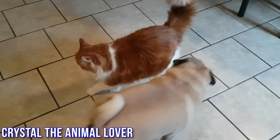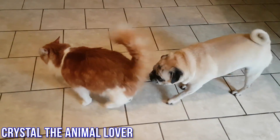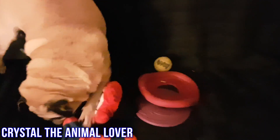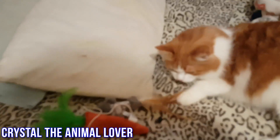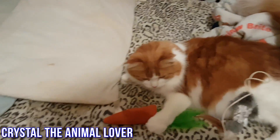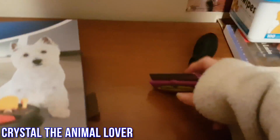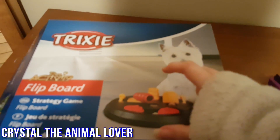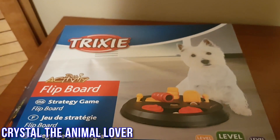I'm Crystal from Crystal the Animal Lover and today I'm going to share one of my favorite things to get my pets for the holidays. Lots and lots of toys — tennis balls, squeaky toys, and frisbees. Lots of catnip toys because cats just go nuts for catnip toys. And for dogs, another puzzle so they can stimulate their brains for winter.